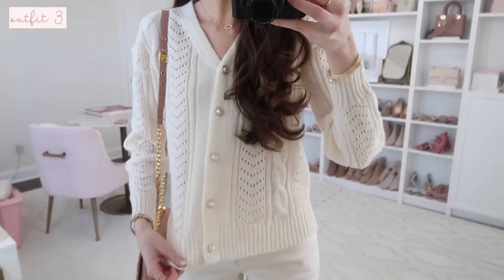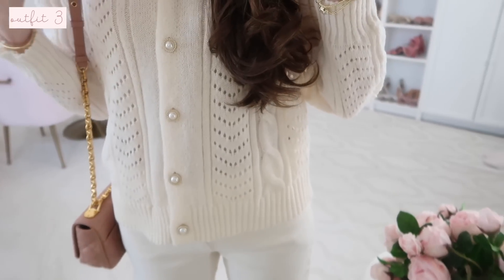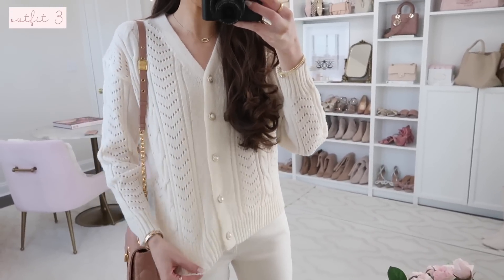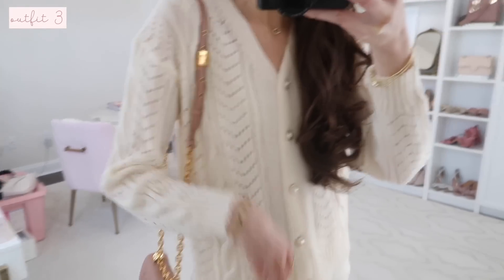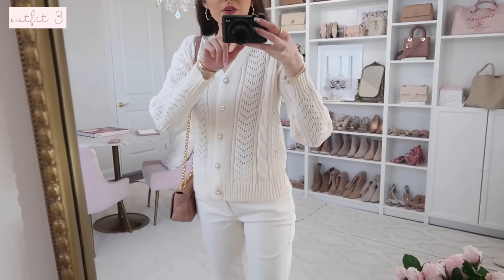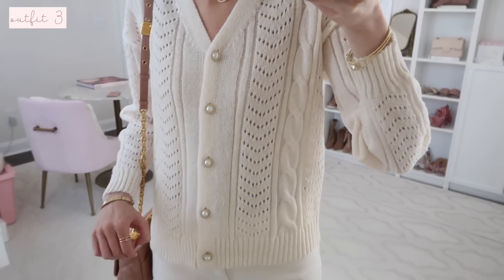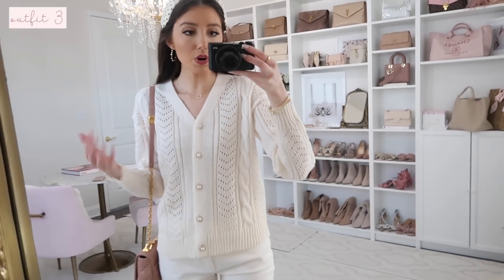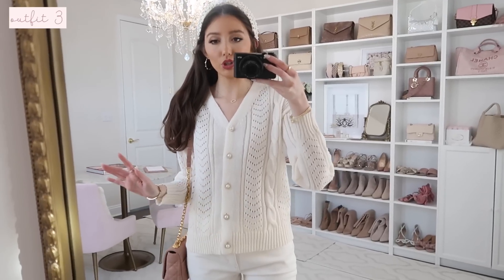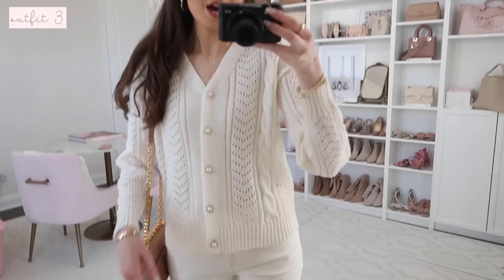I cannot get over how darling this pearl button sweater is — it has gold and pearl detailing on the buttons and it's a pointelle knit, so I have a cami underneath. It's a really nice creamy white color, very girly and wintry. It'll take you through quite a bit of the winter season — even all the way up to March. You could also wear it open on top of a dress as a layering piece, or with a lace trim cami. Very versatile, and I'd say it fits true to size.